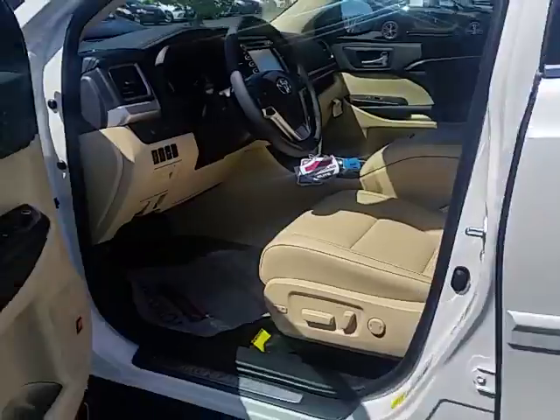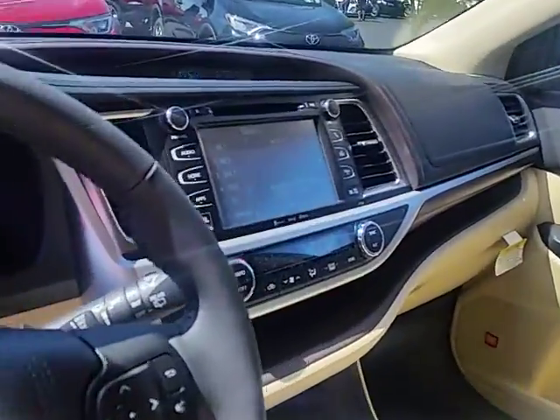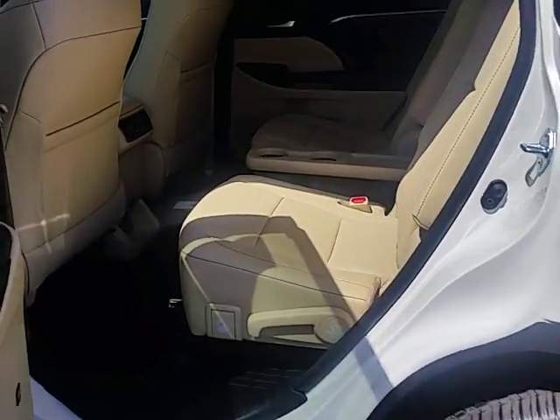Safety features and comfort features. This has the Blizzard Pearl exterior with the Allman interior. Of course, very large screen. The Highlander, I think, is one of the best Toyotas they have right now. Of course, all of them are really good, but the Highlander really stands out to me.